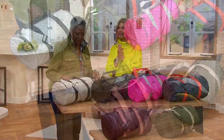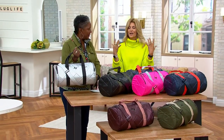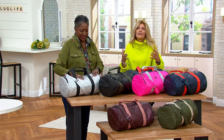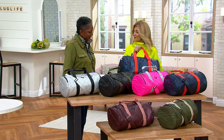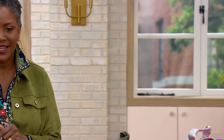LUG is a lifestyle brand — they bring joy, color, and organization into your life. They realized that when you're organized you just feel so much better, peace of mind. They want to be with you on all your adventures, whether it's going to see the grandkids, going to yoga, or going to the grocery store.